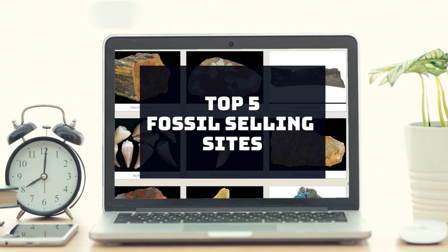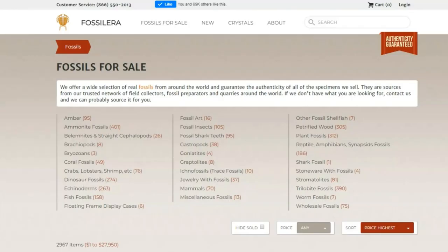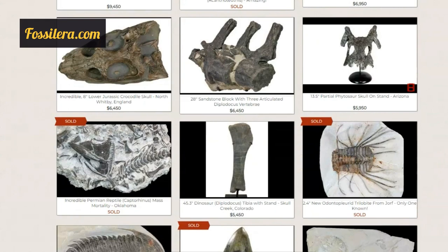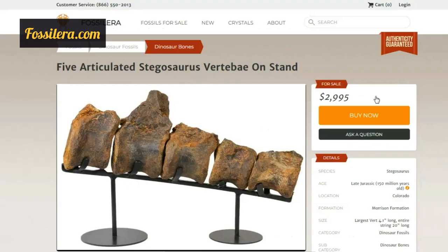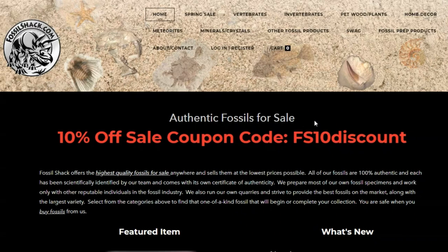Whether you're looking for megalodon or T-Rex teeth, claws or bones from long-dead dinosaurs, trilobites, amber, plant fossils, or even fossil jewelry, you are covered. Number one: the well-known Fossilera.com. Fossilera.com is the largest online retailer of authentic fossil specimens — ammonites, trilobites, megalodon teeth, dinosaur fossils, and more. They really have some quality fossils for sale. The prices may be a little on the expensive side, but the service is known to be top-notch.